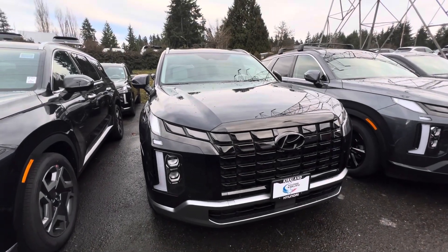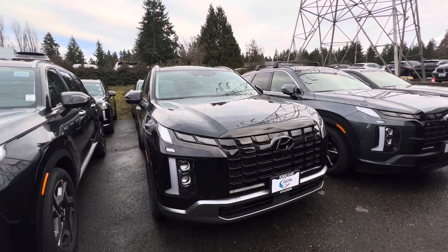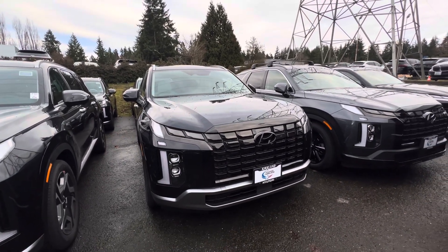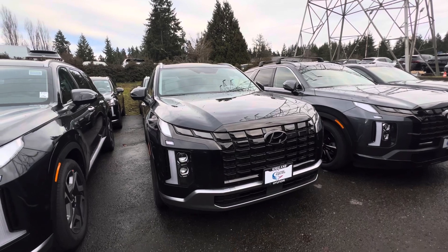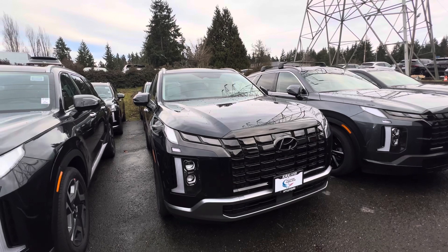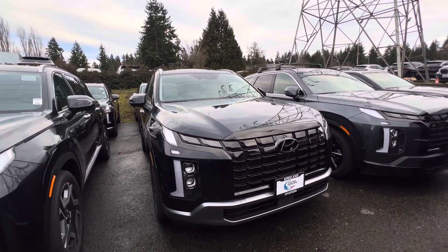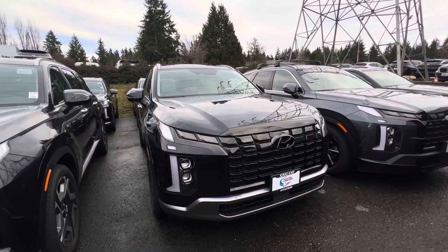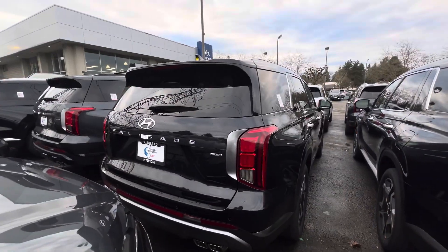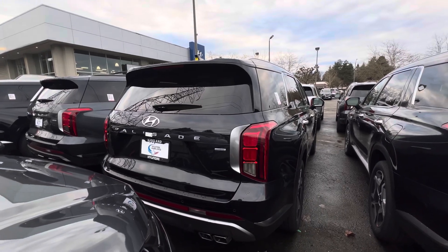This Limited is powered by a 3.8-liter V6 engine that is naturally aspirated — the same engine that every Hyundai Palisade comes with. This produces 291 horsepower and 262 pound-feet of torque. For fuel economy, you get 19 miles per gallon in the city, up to 24 miles per gallon on the highway, and 21 miles per gallon combined.